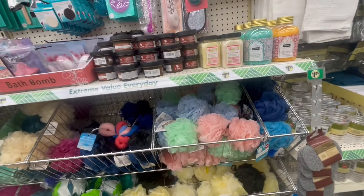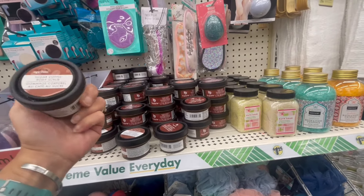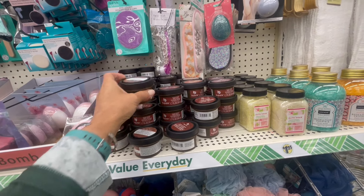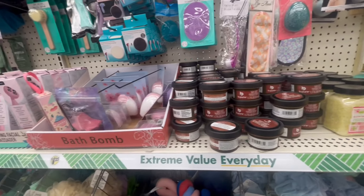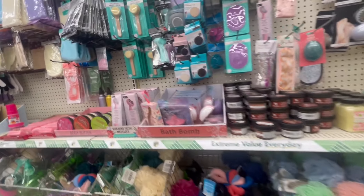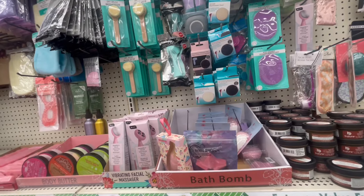Bath salts. Honey sugar coffee body scrub. Bath bombs. Sponge replacement head.